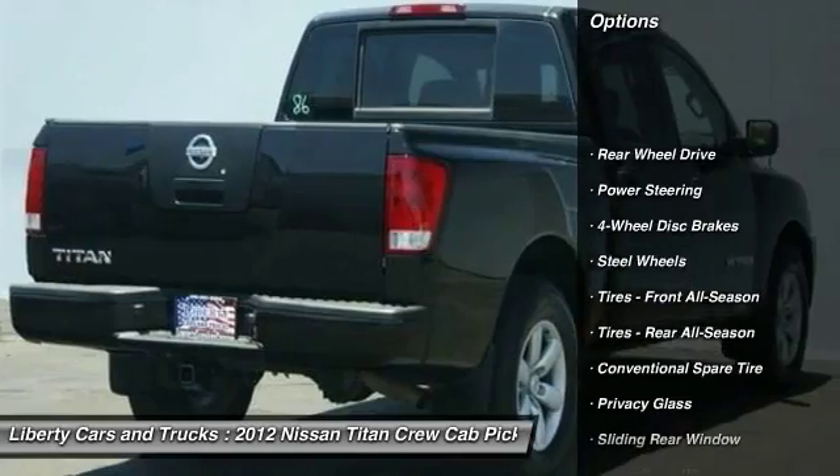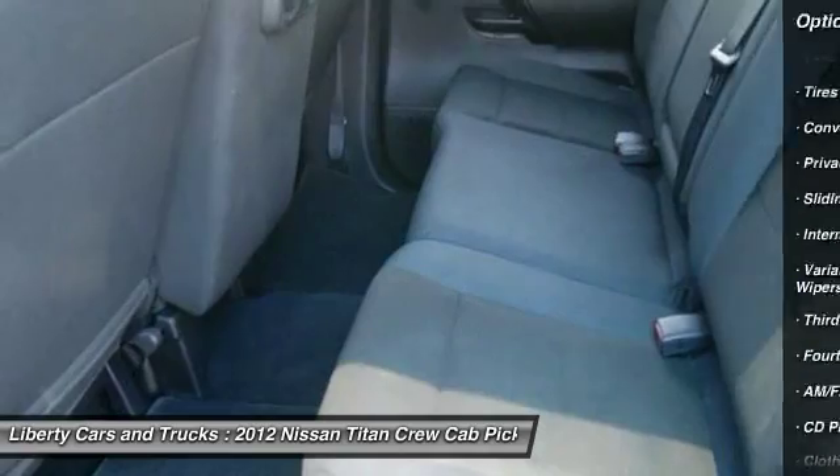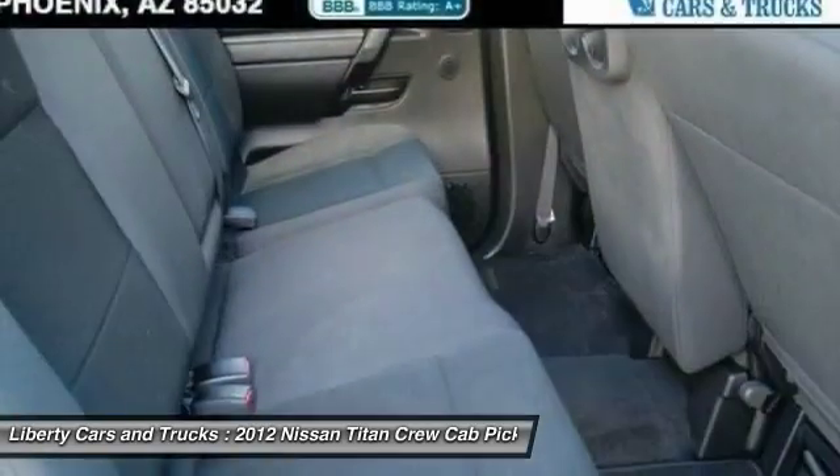Stability control. Traction control. Anti-lock braking system. Power steering. Adjustable steering wheel. Driver airbag. Four-wheel disc brakes.